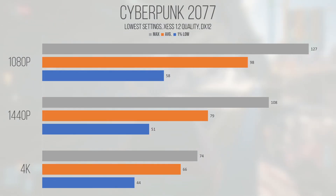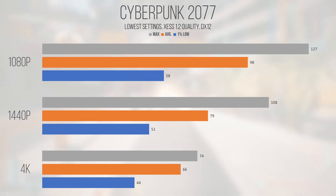Turning ZSS 1.2 on to quality mode, the game overall didn't see much of an improvement, probably because we're CPU bottlenecked. With an average and 1% low of 98 and 58 FPS at 1080p, ZSS didn't help that much with the 1% lows, and actually made the average slightly worse — though this is all within margin of error. 1440p was a similar story, with average and 1% lows coming down to 79 and 51 FPS respectively. 4K though saw a bit of an improvement, with average and 1% lows coming in at 66 and 44 FPS — definitely playable now, whereas it was right on the cusp beforehand.